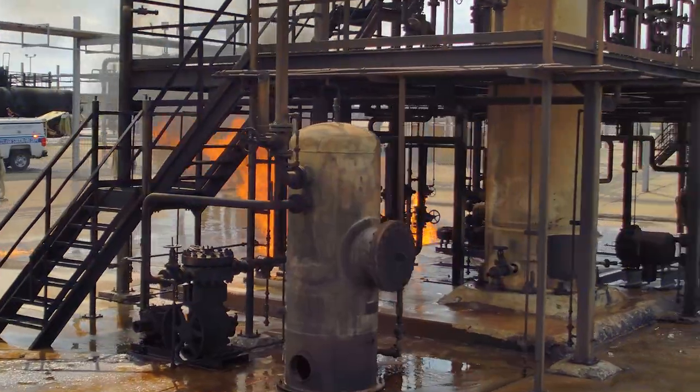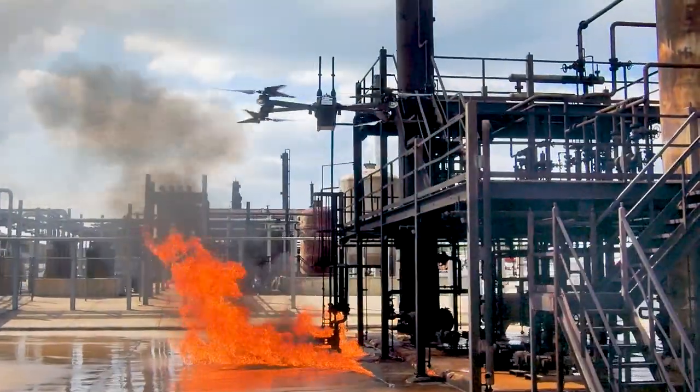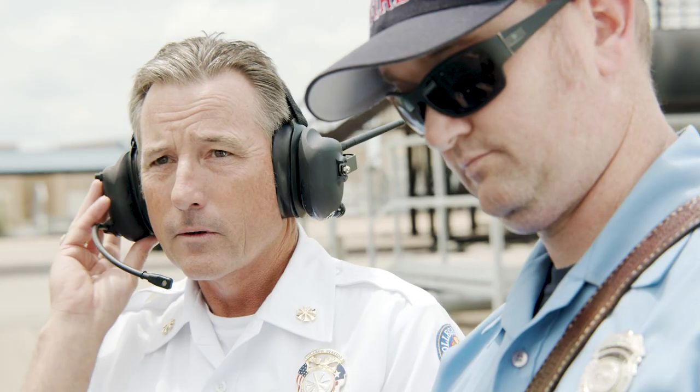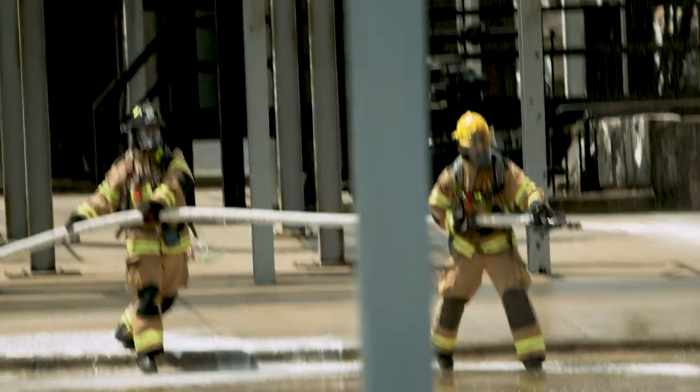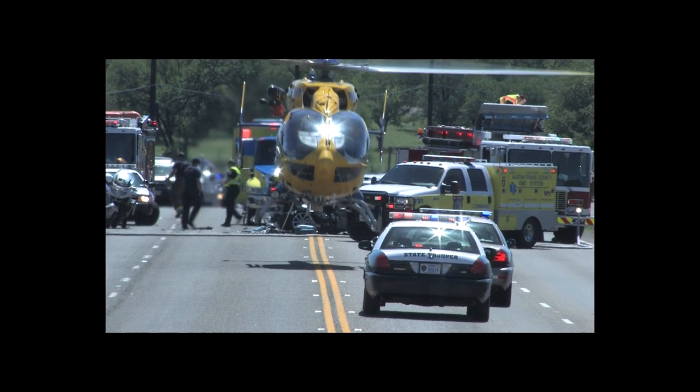This ability to gather color and thermal video anywhere on-site instantly gives the incident commander real-time perspectives that shape his decisions in containing the fire. It also allows aircraft to respond to other more pressing emergencies in the area.